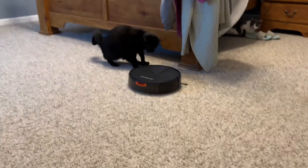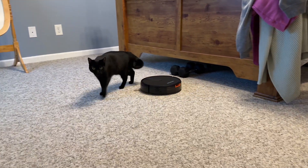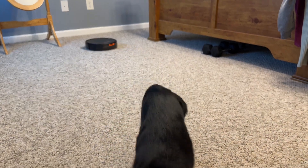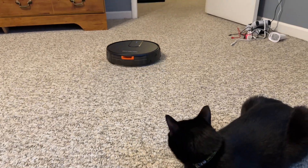I don't think that either cat was really afraid of it. I just think it's something for them to get used to, but honestly it's so quiet that it's really a non-issue. Here is another example of it just going right past my cat and she doesn't even care.